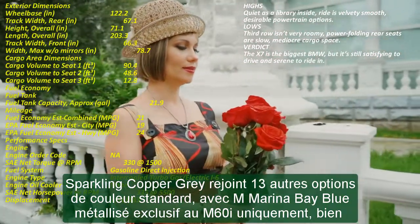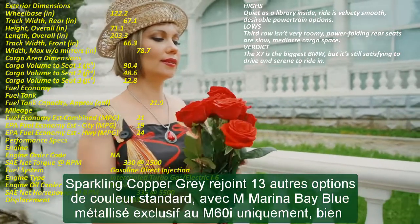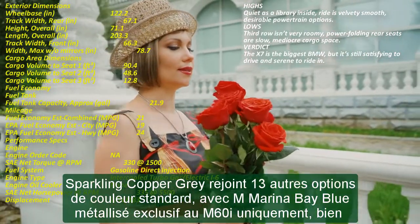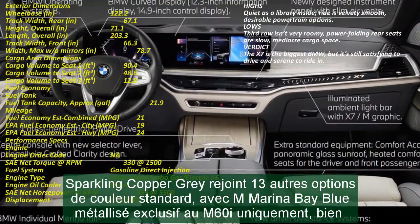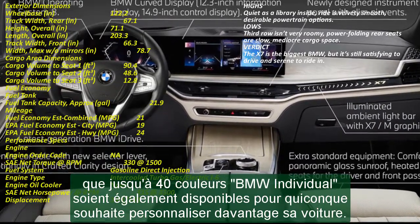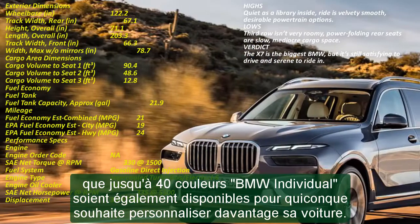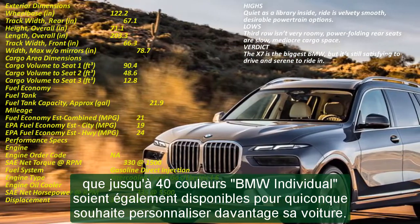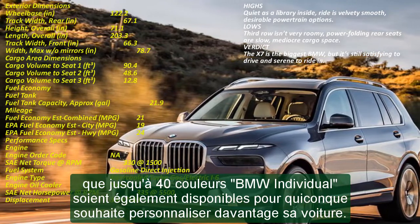The X-Drive 40i can get from 0 to 60 mph in an estimated 5.6 seconds, the M60i in an estimated 4.5 seconds, and the Alpina in an estimated 4.0 seconds. All three models of the X7 also get a new eight-speed Steptronic sport transmission claiming faster shift times than the outgoing lineup, and still ride on an adaptive two-axle air suspension setup.